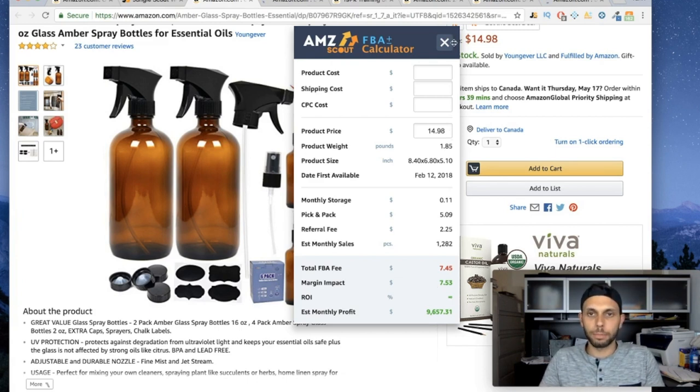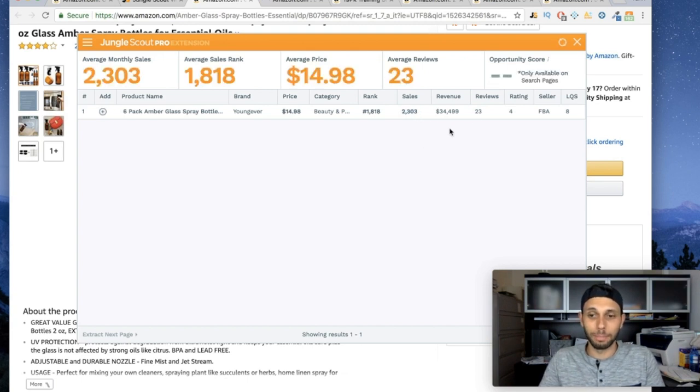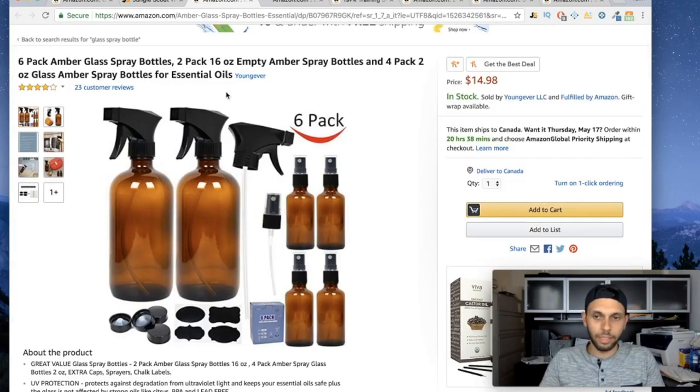He obviously has good keywords because with only 23 reviews he's ranking for a very high-demand keyword. What I'd do is use the reverse ASIN function in Keyword Inspector — I have a link below. It extracts his keywords so you can put those same keywords into your listing and rank for what he's ranking for, since he's clearly figured out something good here.